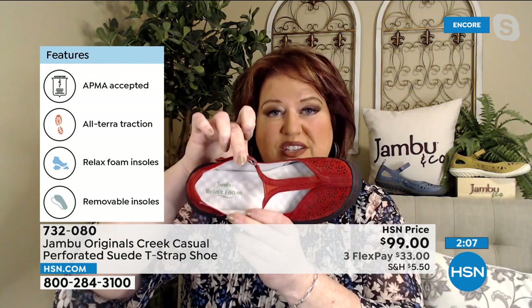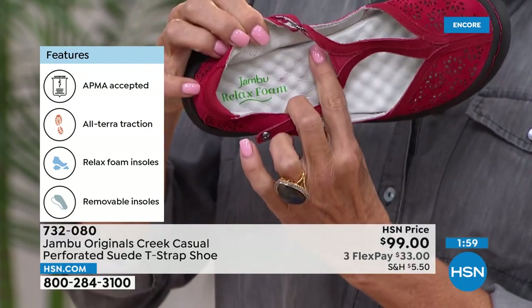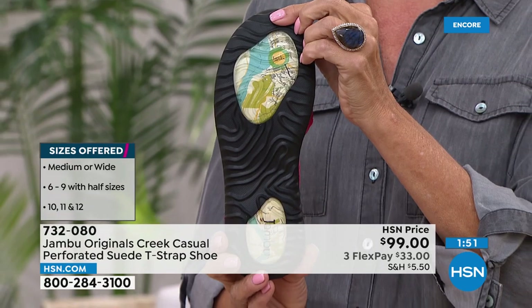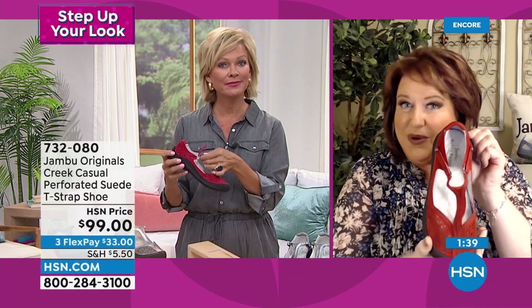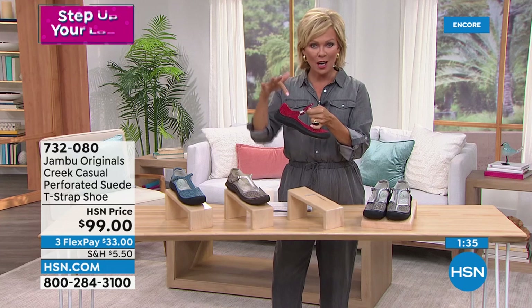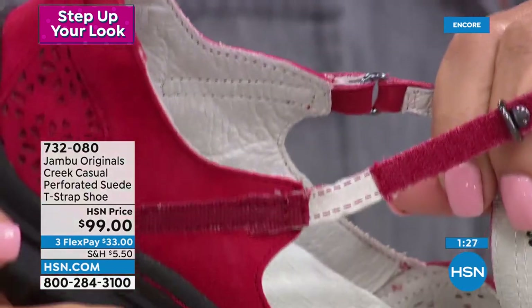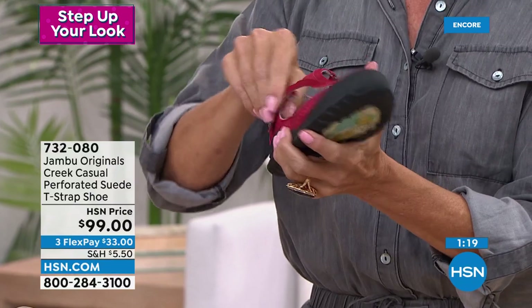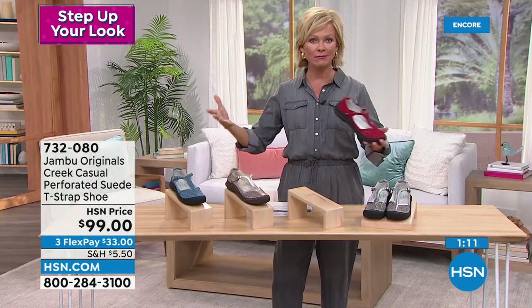Once again, American Podiatric Medical Association approved. On the inside is our Relaxed Foam insole — now with little massage elements, so when you put your foot in it's as if you're getting a foot massage, relieving stress and tension. The bottom has our signature map outsole — Jambu is with you every step of the way, from the back door to the outdoors. The double hook and loop closure: you don't have to redo both each time; keep one set and slip in and out, adjusting for swelling or changes through the day.